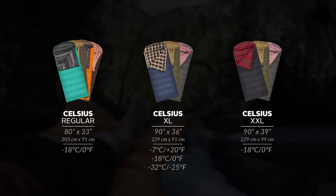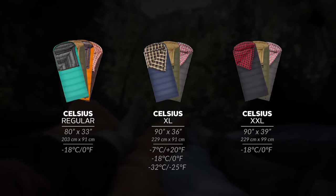Our Celsius line is our most popular sleeping bag. They're well built, super comfortable, and a great price. We created a variety of sizes, colors, and temperature ratings to suit your style preference.